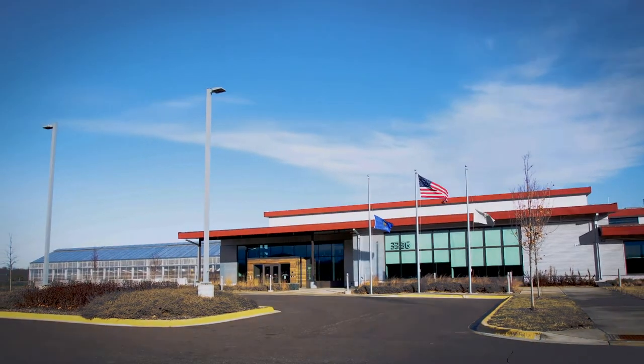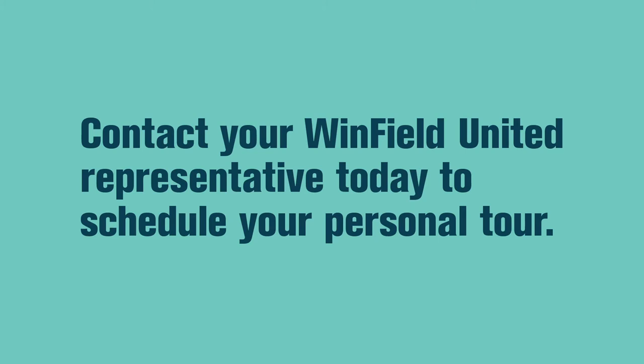The Winfield United Innovation Center. Contact your Winfield United representative today to schedule your personal tour. See you soon.